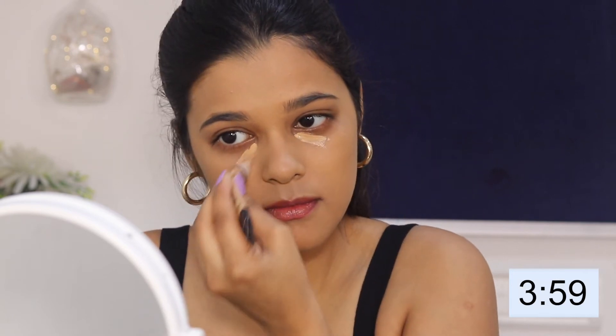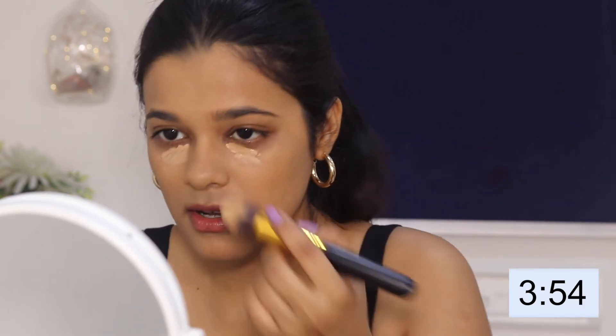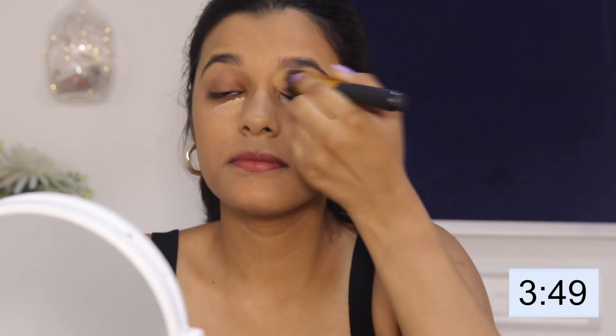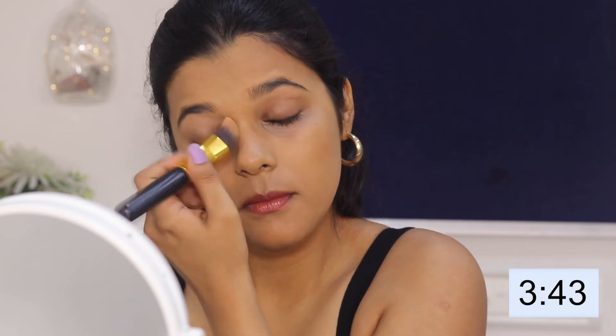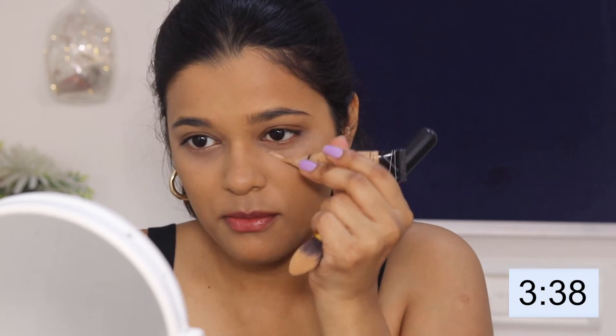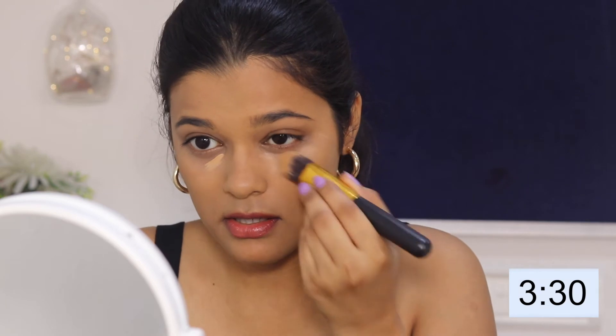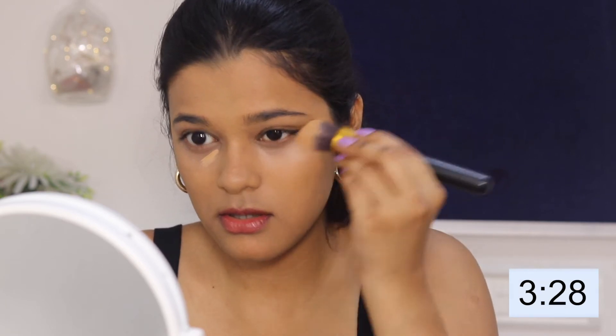Moving on to concealer — I'm again using a brush. Need more concealer. Oh my god, it has already been three minutes and 29 seconds!